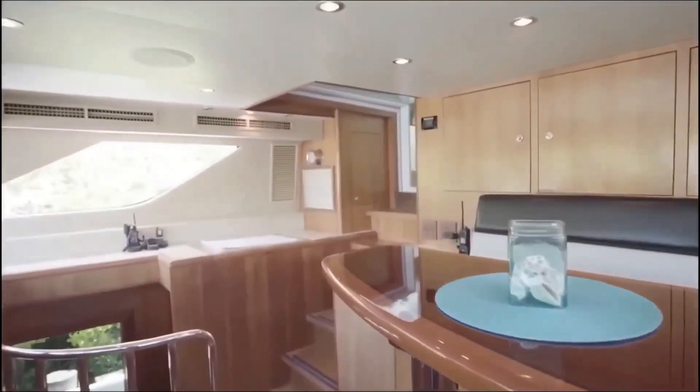Next up at number 1: Motor Yacht A, at $440 million. Blom and Vos Shipyard built and launched this stunning 390-foot superyacht in 2008. Andrei Melnichenko, a Russian businessman and philanthropist, is reported to be the owner. Motor Yacht A is around 400 feet long and can accommodate 14 guests and 42 crew members. It features a 2,500-square-foot master suite, a disco, a helicopter hangar, a 30-foot speedboat, and a glass-bottomed swimming pool. So there you have it — the world's most expensive and luxurious yachts. If you have any in mind, comment below.